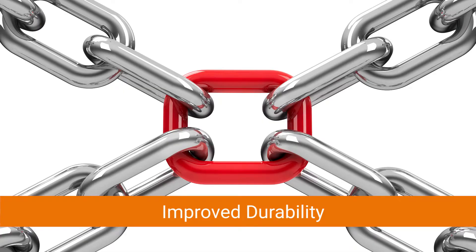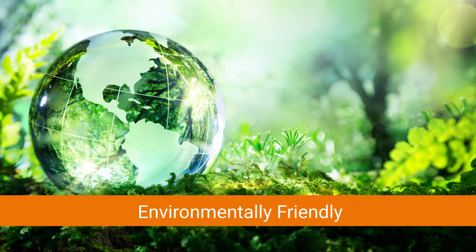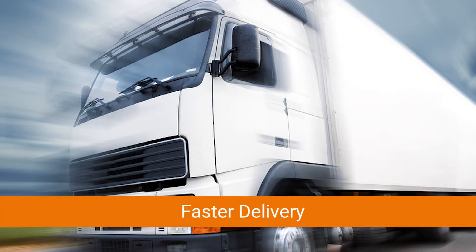One, improved durability. Two, an environmentally friendly label printing process. And three, faster delivery schedules.